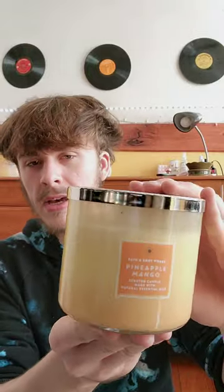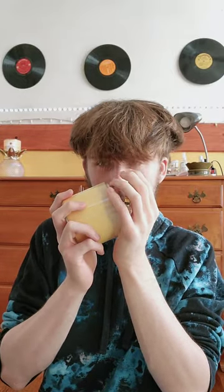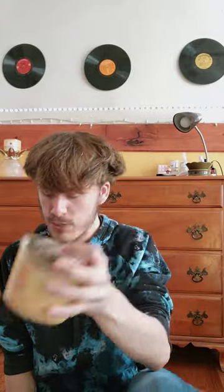Next candle we have is Pineapple Mango. I always love pineapple and mango fragrances, so I decided to pick this one up. It also has an engraved lid. It definitely reminded me of a pineapple milkshake. Notes of Fresh Pineapple Juice, Mango, and Vine-Ripened Raspberry — I don't get much of the raspberry, just more of that fresh pineapple juice with a hint of mango combined. Can't wait to burn this one.